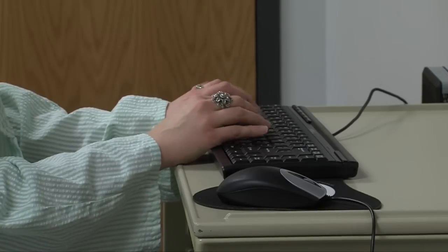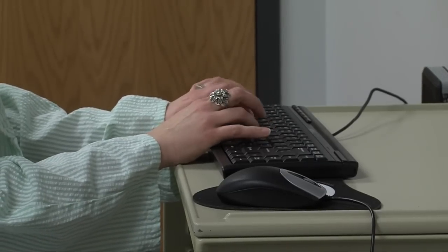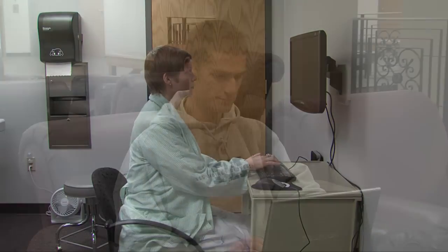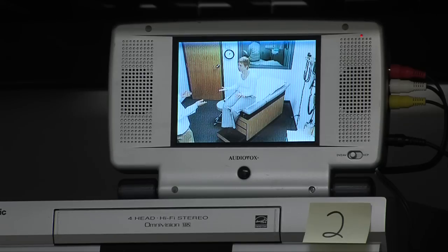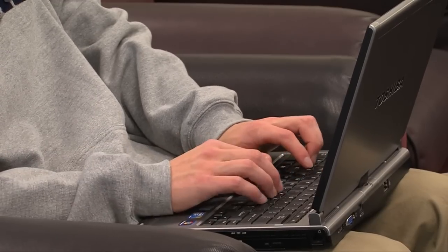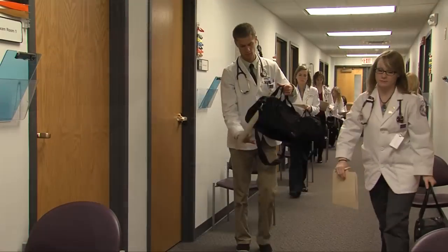After every encounter, the standardized patients provide feedback to the students by completing a checklist and writing comments regarding the student's interpersonal skills and how it felt to be their patient. Afterwards, students use their university-issued laptops to access their SPAL videos and complete a self-evaluation of their performance. Combined with feedback from faculty and SPAL patients, this evaluation gives students a 360-degree view of their skills and knowledge on how to improve as future healthcare providers.